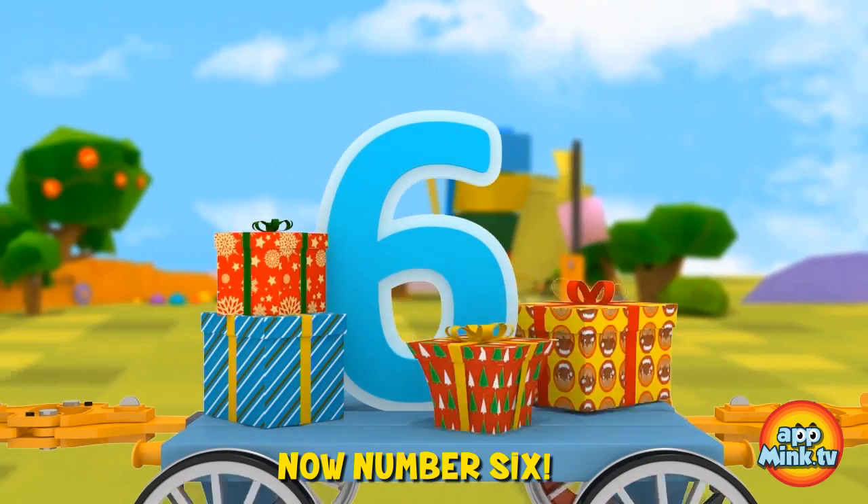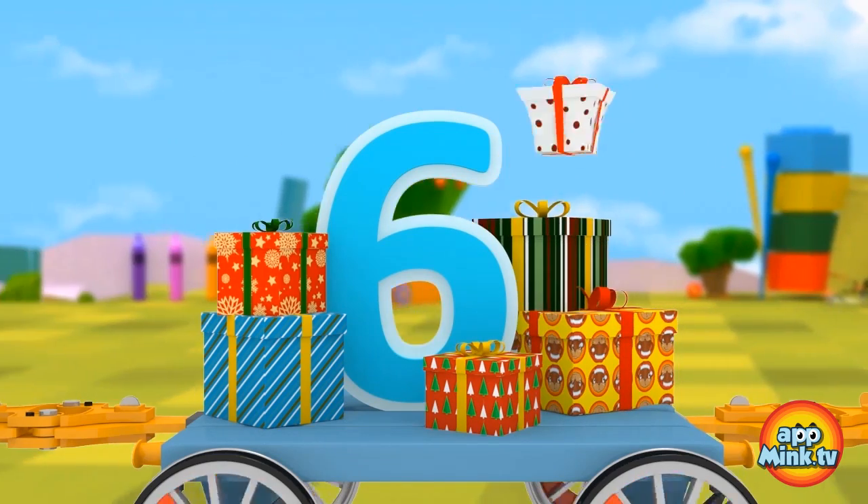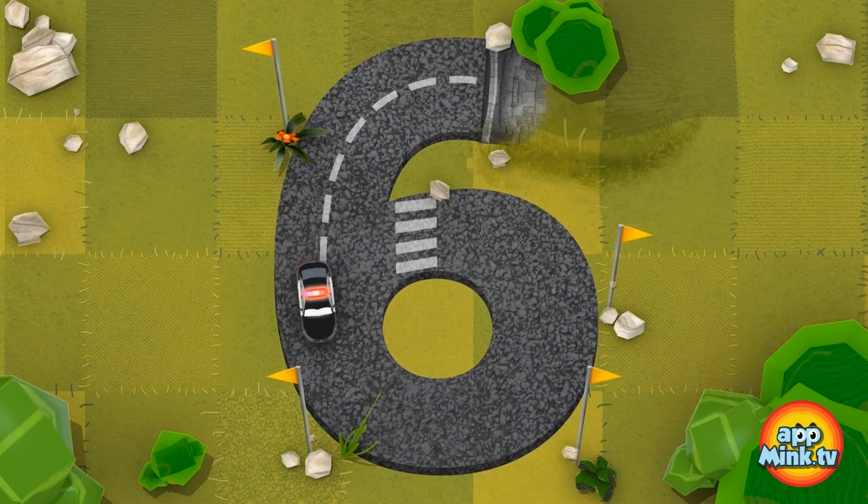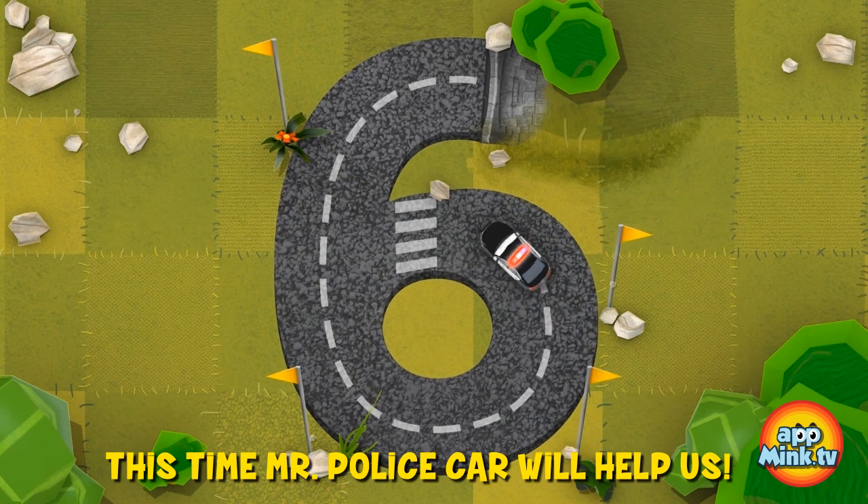Now, number six. Look at all the presents. This time, Mr. Police Car will help us.